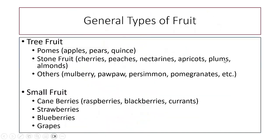Let's take a look at general types of fruit. We break them up into tree fruit and small fruits. Most of our tree fruits aren't very suitable for where we are in Virginia. We break those up into pomes — apples, pears, and quince — our stone fruits, which is the cherry-peach family, and others like pawpaw and persimmons. With small fruit, we have the cane berries: currants, blackberries, raspberries. We also have strawberries, blueberries, and grapes.